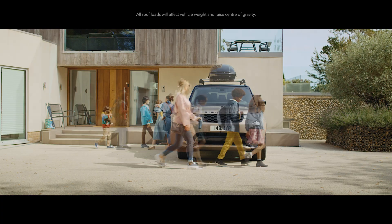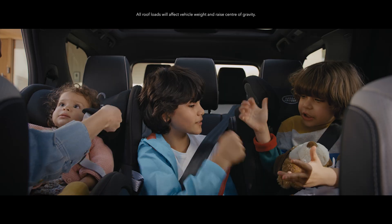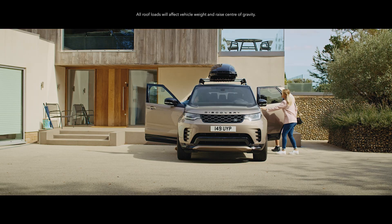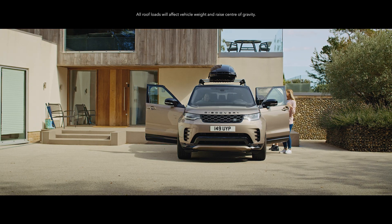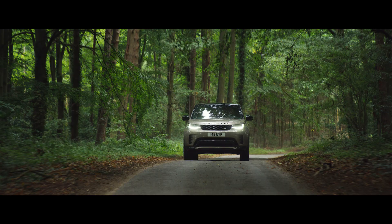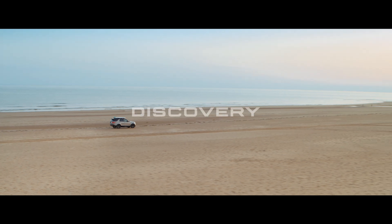Child seats and standard ISOFIX points help ensure every adventure can be a safe one. A roof box provides an additional carrying capacity of up to 410 litres. Whatever you want to do, there's an accessory to match, so just get out there.